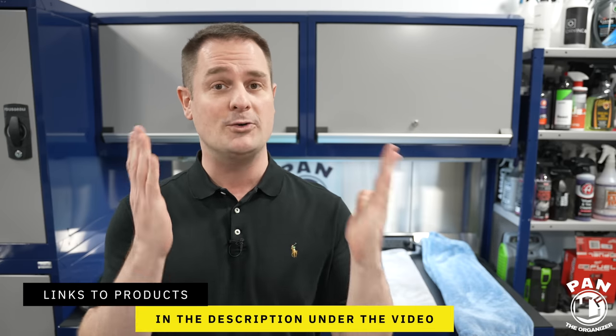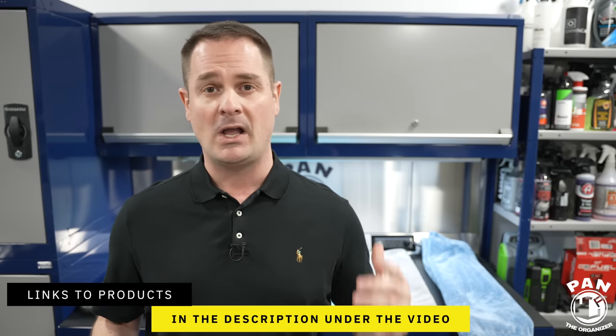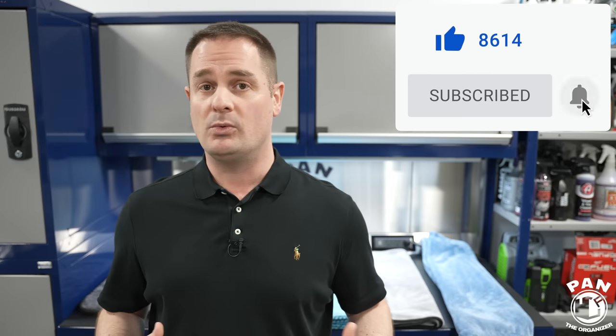I'll include links to all of these in the description under the video for you guys to check out. Quick disclaimer: this is not a sponsored video — I'm just giving you my thoughts and my experience using these towels.